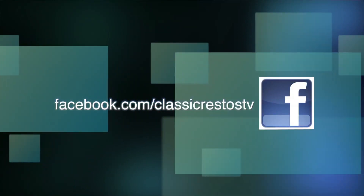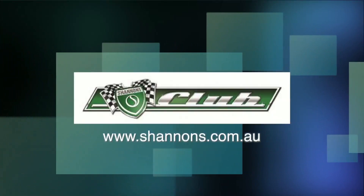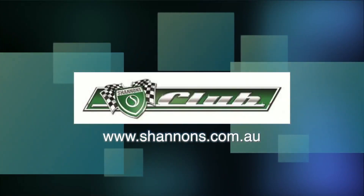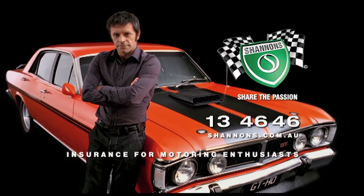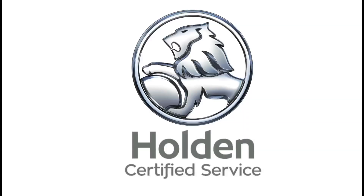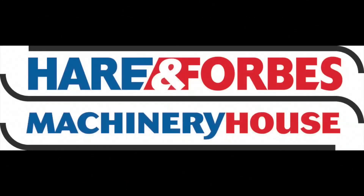You can like and follow us on Facebook at facebook.com/ClassicRestosTV and watch catch-up episodes at shannon's.com.au. Classic Restos is proudly brought to you by Shannon's, your local Holden certified service centre, Pace Farm the enjoyable egg, and Heron Forbes Machinery House, where you can buy online.